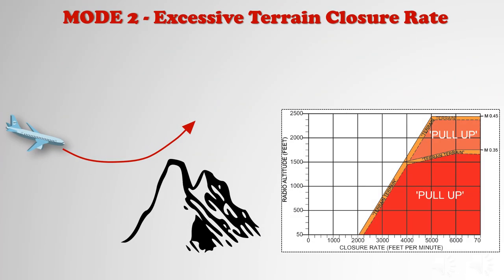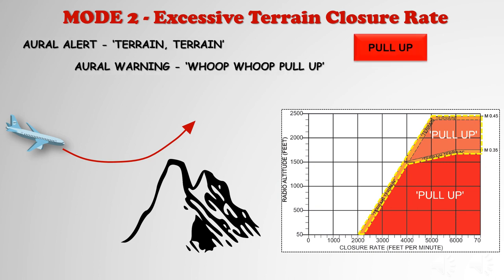Mode 2 monitors Mach number, radio altitude rate of change, barometric altitude, and aircraft configuration. Mode 2 has two boundaries. Penetrating the first boundary causes an aural alert of 'Terrain, Terrain, Pull up, Pull up.' After leaving the pull-up area, the repeating terrain message will again be heard while in the terrain portion of the envelope. If both boundaries are penetrated while in the landing configuration, only the repeating terrain aural alert will occur. The terrain message is repeated each 1.5 seconds.